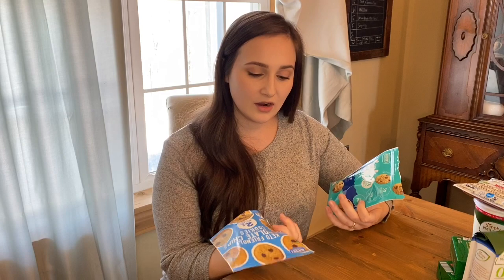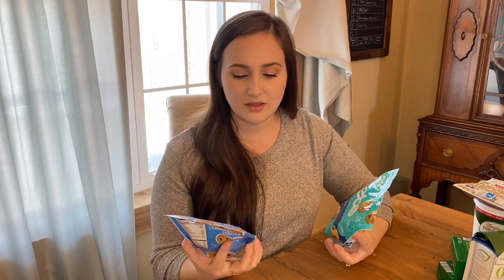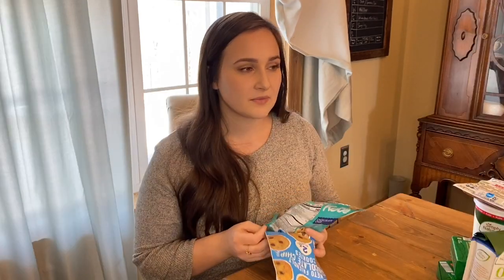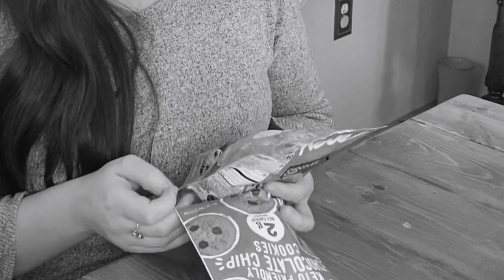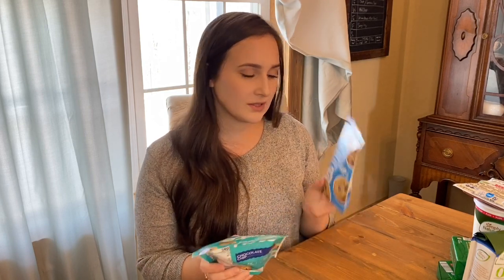Last but not least, we have these — they are by Benton's and they are keto-friendly chocolate chip cookies. These ones are supposed to be two net carbs and these ones are zero net carbs. To be honest with you, I tend to count total carbs — I just find it easier. A lot of keto products in a package like this have a really high total carb count and then they add a bunch of fiber to bring the net carbs down. But these are actually not too bad, and the ingredients aren't bad either.